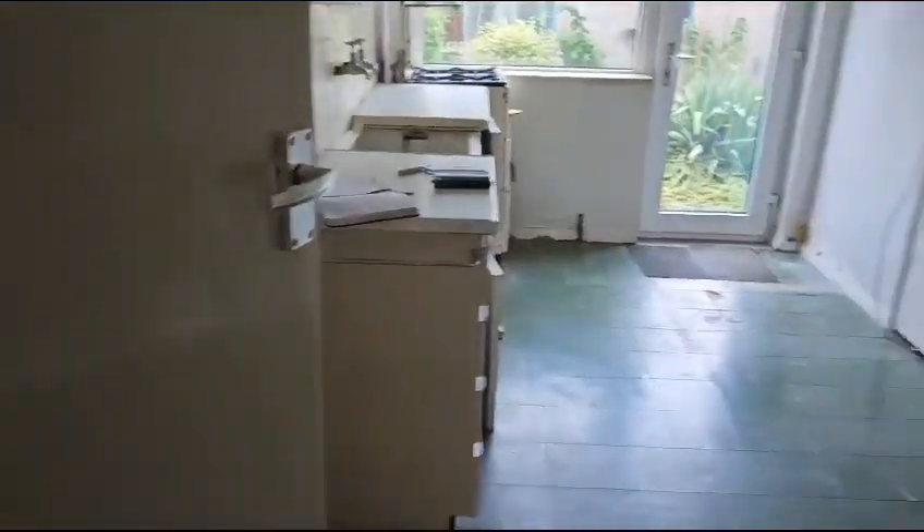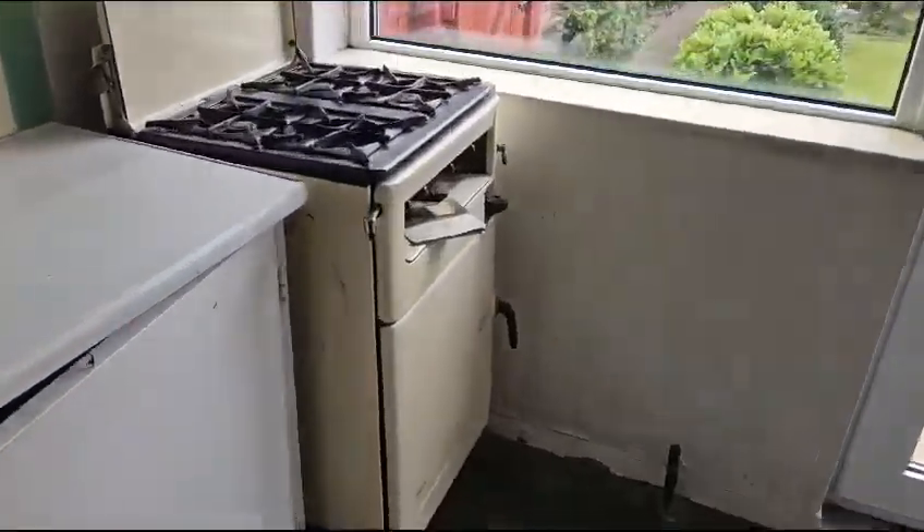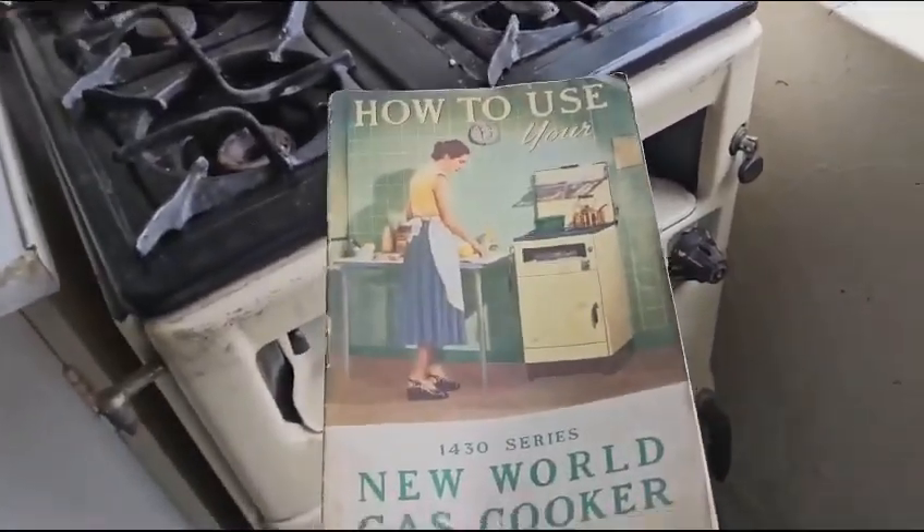There's a serving hatch into the kitchen which will be disappearing. Dave, my builder, my senior contractor this morning — we have decided on the kitchen design. You don't see this very often: a very old gas cooker still with its original book.